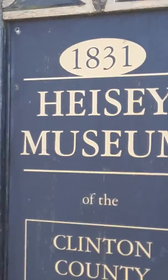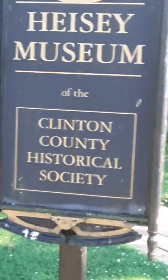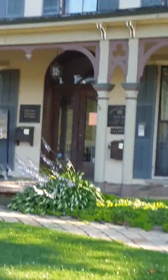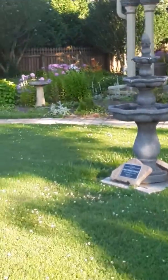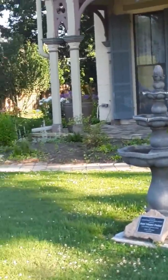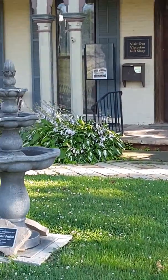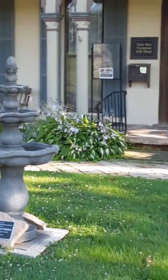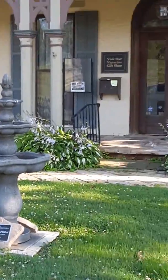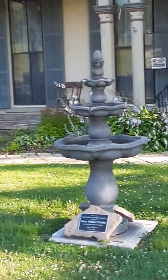Since the gate's closed — 1831 Heisey Museum of the Clinton County Historic Society — they're closed right now. I just wanted to show you what it looks like. I guess they took their sidewalk out that had all them bricks that went to all these brick factories.